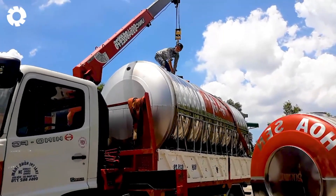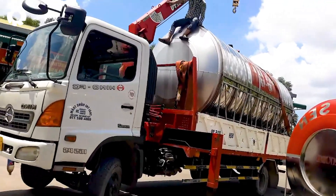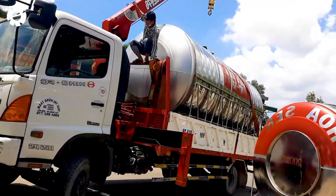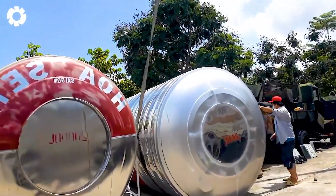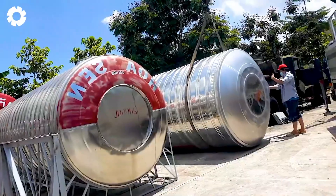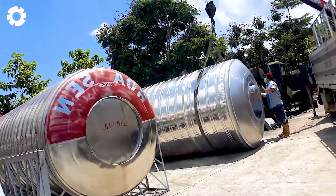Witness the perfect coordination between the crane and the technical team as the massive 20,000 liter stainless steel water tank is safely transported to the warehouse. Every crane movement is tightly controlled, ensuring the tank lands gently and precisely.